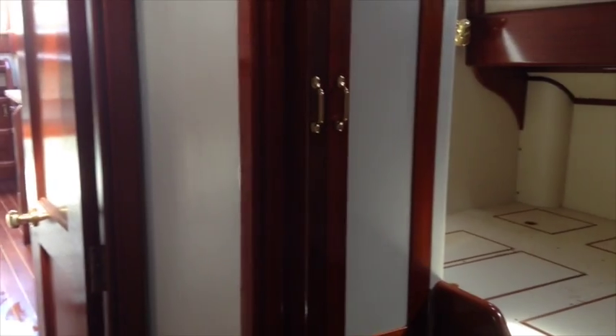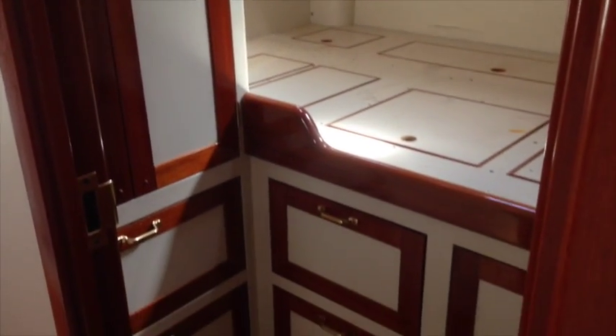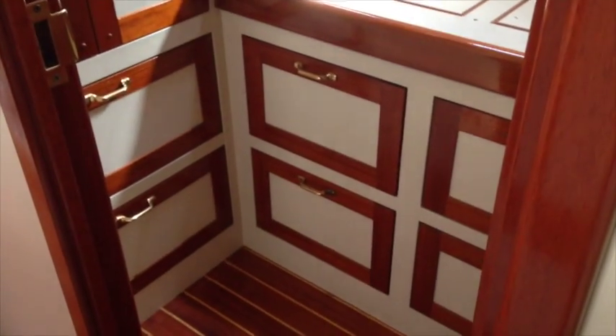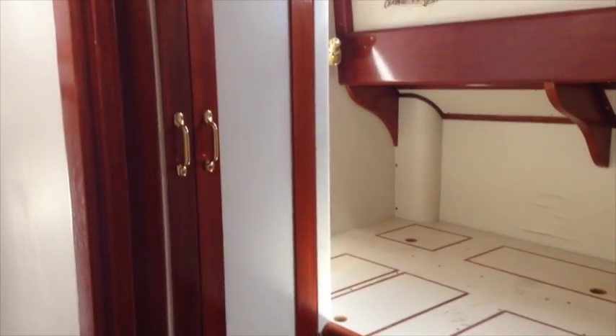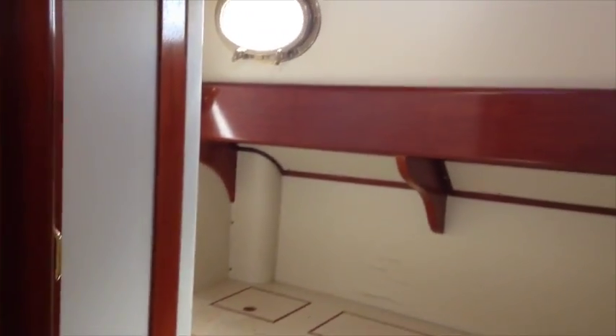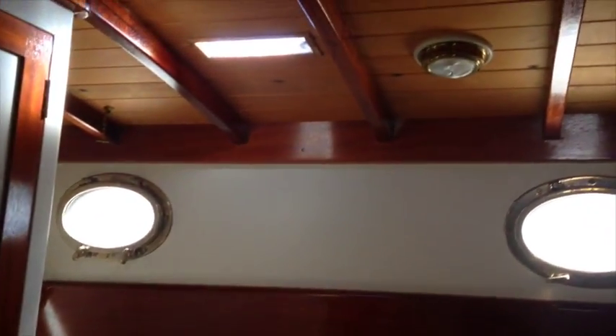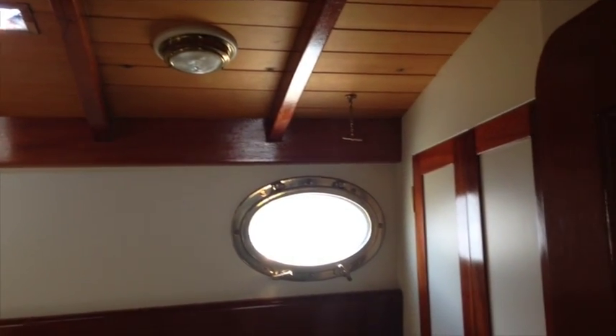Looking aft in the companionway and then forward, we look into the portside master cabin. There's a double berth, Pullman style, with lots of storage underneath and lots of hanging locker storage. The upholstery, bedding, and mattresses are all in storage, wrapped up and dry.